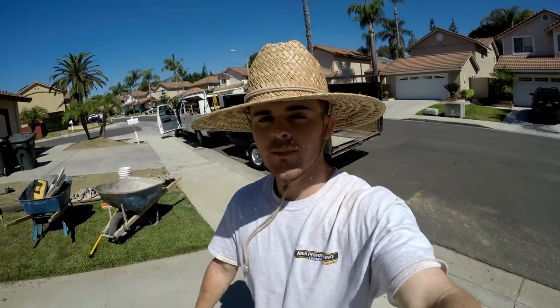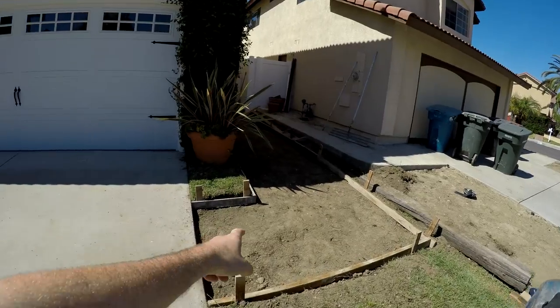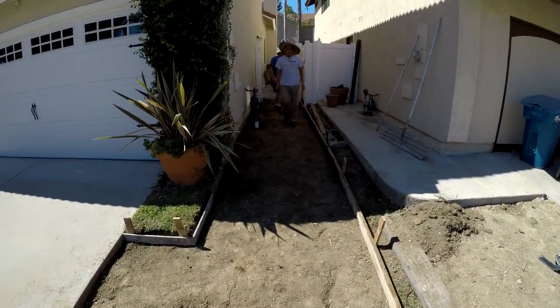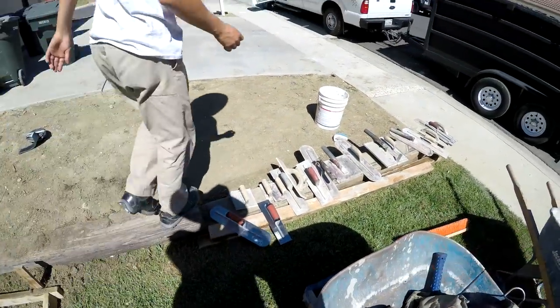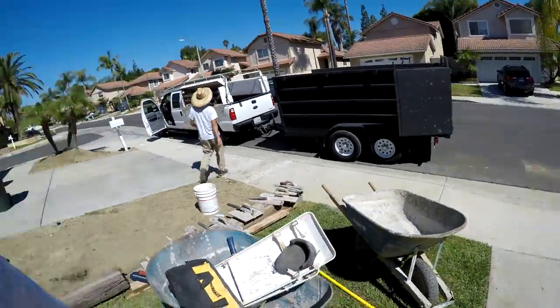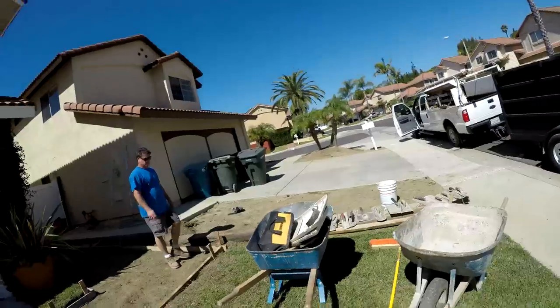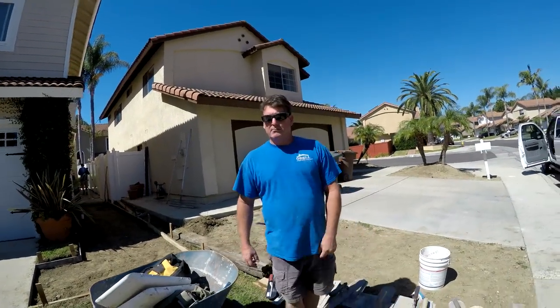We just got back to the job — we just ate. We finished digging this out and grading it, and now we're setting up because we're about to get this job poured. Concrete should be here in about 15 minutes and then it's go time. You ready for the pour? Yeah, I think we're just about ready.